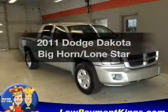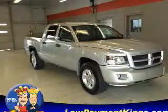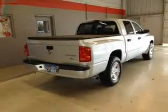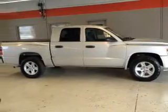Introducing the 2011 Dodge Dakota. This is the set of wheels you've been looking for, with a solid six cylinder engine. The powertrain includes rear wheel drive driven by an automatic transmission.